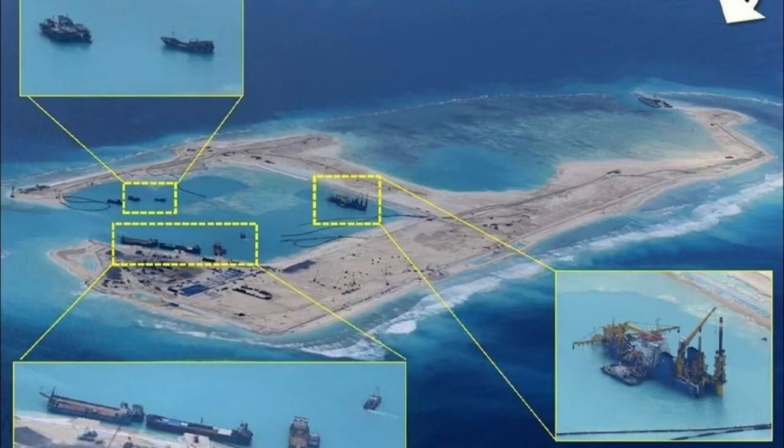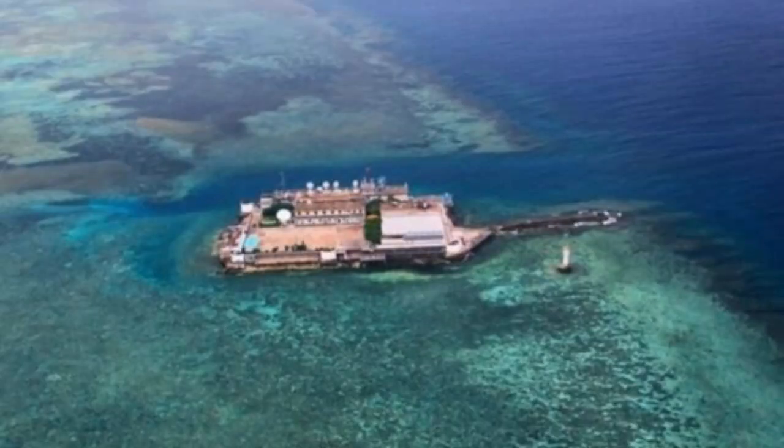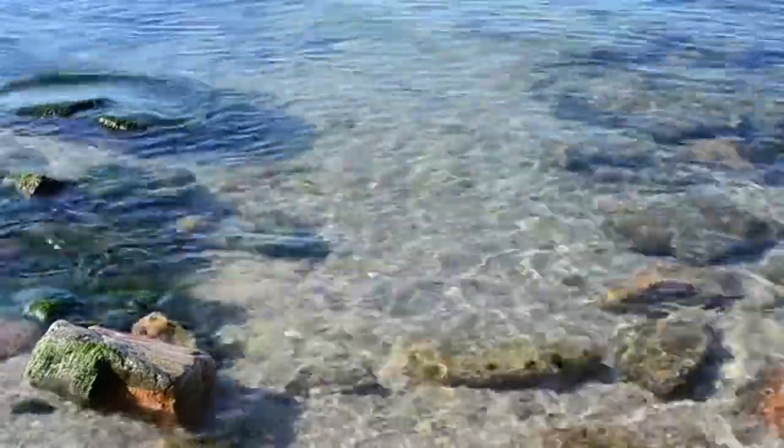Yungshu Reef is an atoll in the middle of the Nansha Islands. It is spindle-shaped. The reef is about 26 kilometers long, 7.4 kilometers wide, and covers an area of 108 square kilometers. It is the first choice for building large-scale projects in Nansha, and the first artificial island built in the Nansha Islands can be selected from Yungshu Reef.